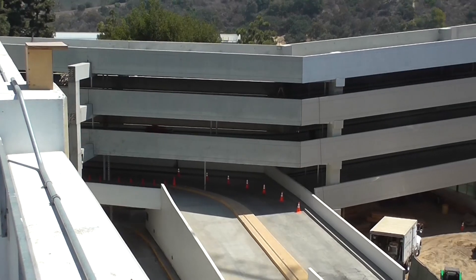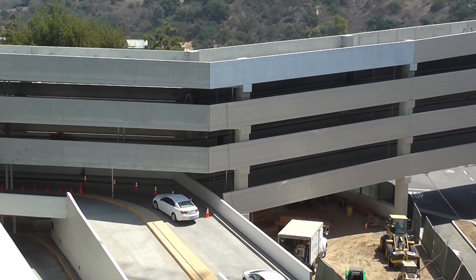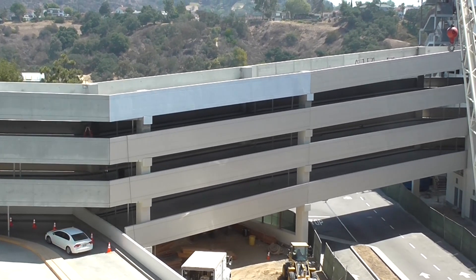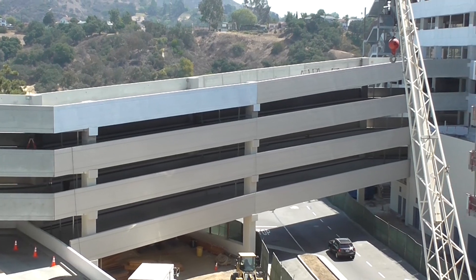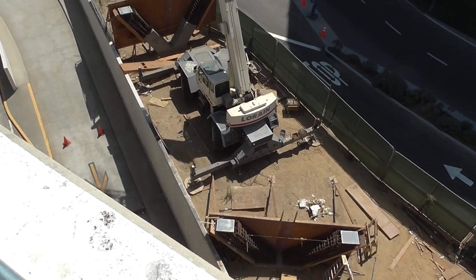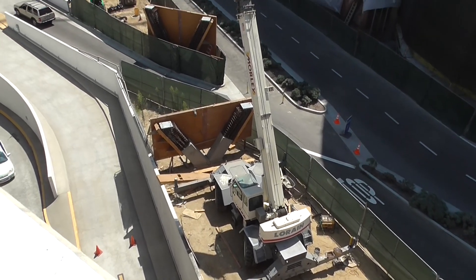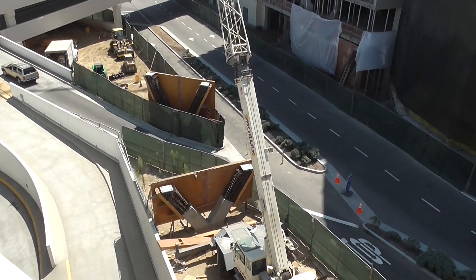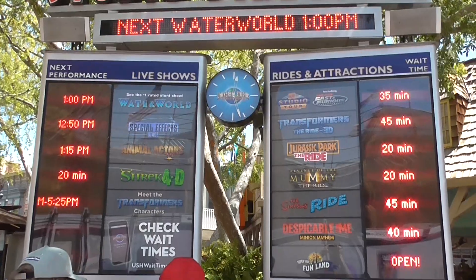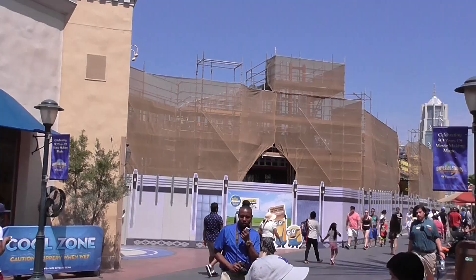They're busy linking these parking garages with bridges. There were actually workers on the parking garage I was standing on, working on connecting that. It also looks like there's going to be some type of bridge or walkway coming across through this section as well — you can see the footers are now in place for that.